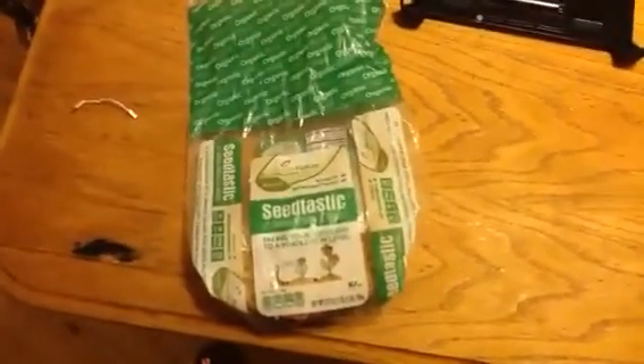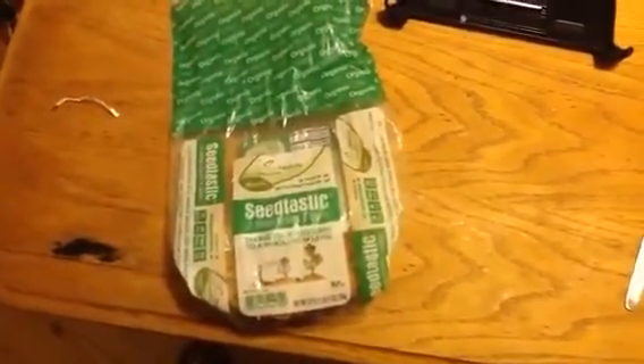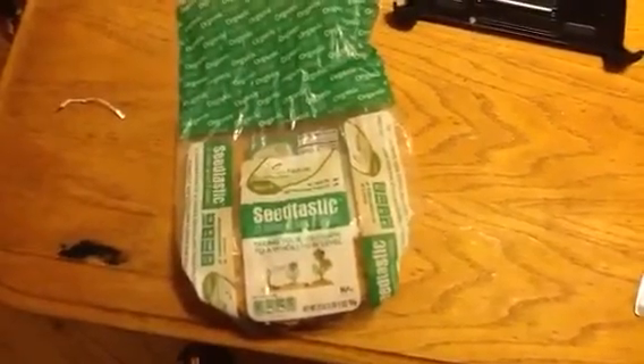Good morning. Today I want to show you this product that I picked up at a discount at Aldi. This product, Seedtastic, is made by Simply Nature. It's organic.